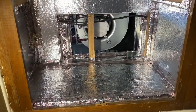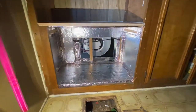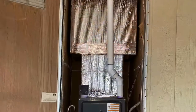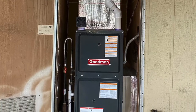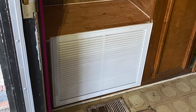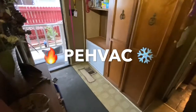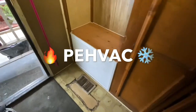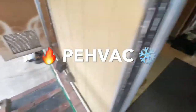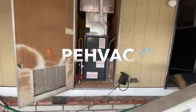So now with this new return, our unit is just going to be sucking 100% fresh air from indoors. This is our new return that we just completed for this mobile home unit, and here is the outcome.